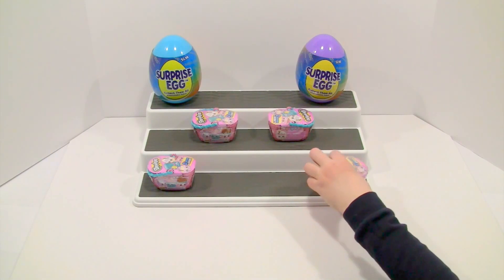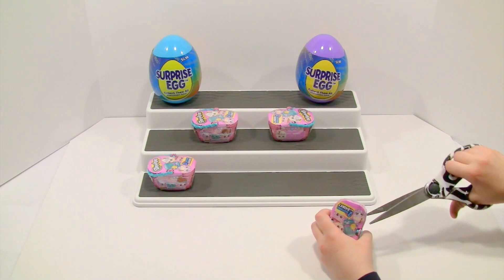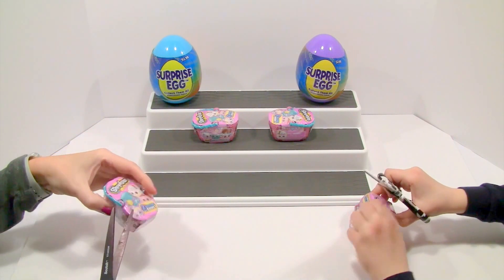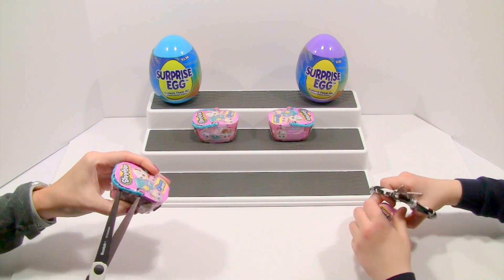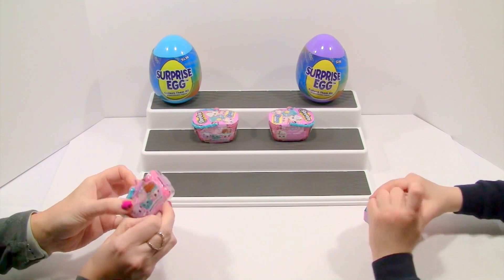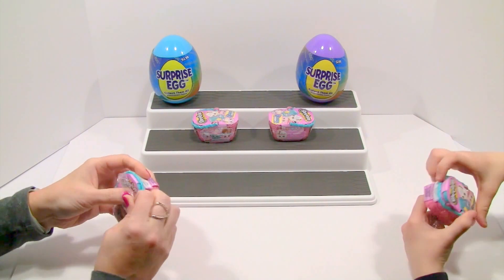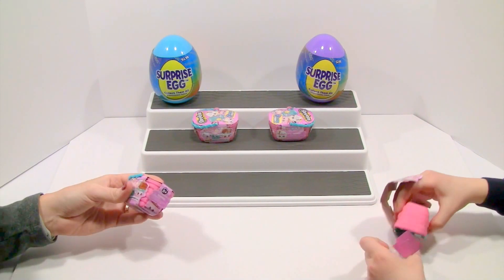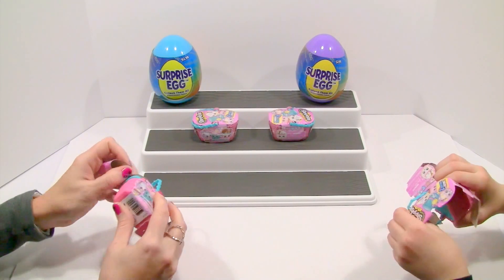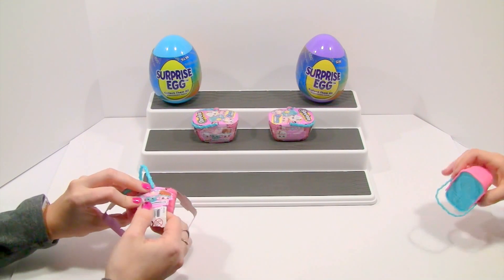First we'll open up the Shopkins. I always wanted to see these - on other videos they look super cool. I'm going to start opening. These look super cool, I can't wait to see who we get. You could get like an Easter-y kind of thing. They're all like pastel colors, which is kind of neat. So I'm just going to get them ready and you just keep opening.